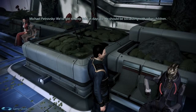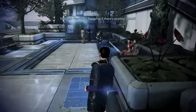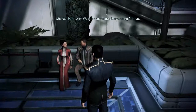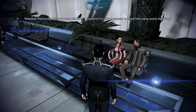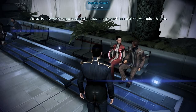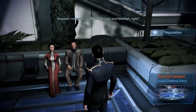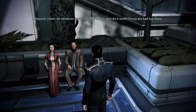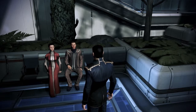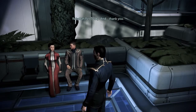We've got to keep Jake in daycare — he should be socializing with other children. But what if there's another attack? We can't spend our lives waiting for that. We're in the middle of a war and I'm just supposed to send him away every morning? Listen — do whatever is best for your family, just do it soon. Things are bad out there. We will, and thank you.